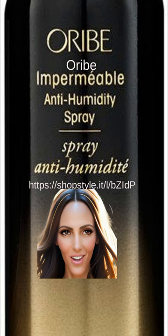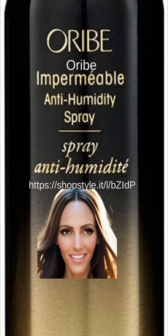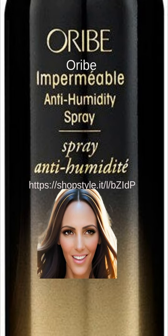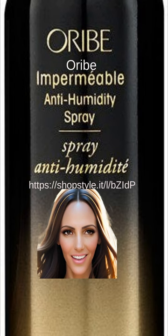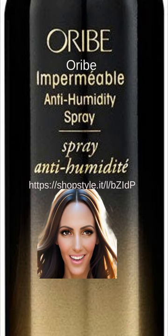When it comes to controlling frizz and protecting your hair from humidity, the Oribe Impermeable Anti-Humidity Spray, also known as Hairspray, is a top choice. This weightless formula keeps flyaways at bay and offers long-lasting frizz control for all hair types. Enriched with UV filters, it also provides protection against sun damage while helping to smooth flyaways. Plus, it adds shine and nourishment to your hair, making it a versatile and effective dry styler.